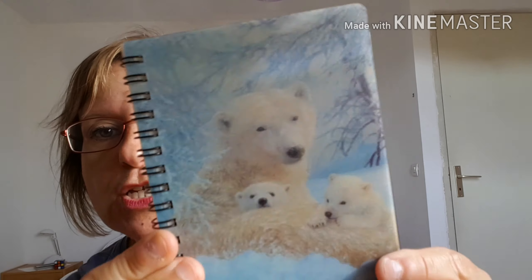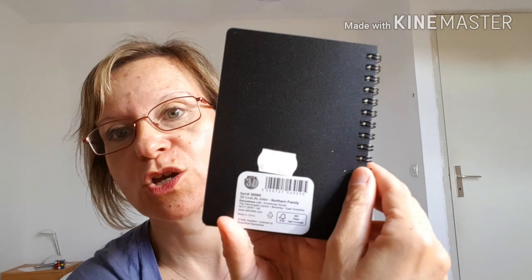J'ai pris 2 petits carnets. Un petit carnet 3D comme ceci avec les ours polaires — par contre ils n'étaient pas donnés, ils étaient à 8€. Celui-ci c'est pour moi, avec des feuilles blanches. Je l'ai vraiment trouvé très très beau. Je ne sais pas combien il y a de pages, il n'y en a pas non plus énormément, mais j'avais envie de le prendre — j'ai craqué, c'est les vacances. 8€, c'est vrai que ce n'est pas donné.